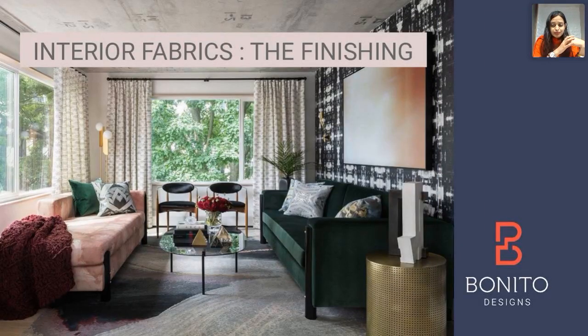Today's topic is all about interior fabrics, which is the finishing touch of our house and the very last step in an interior design project.